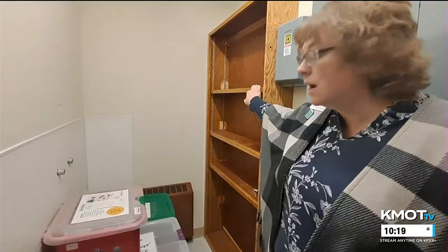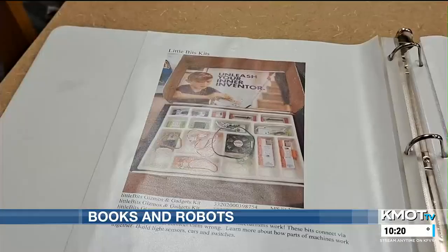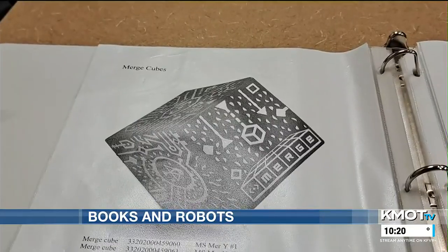The library isn't just for books. Minot Public Library has a whole catalog of unexpected items that can be checked out by anyone, even robots. Pam Carswell, teen librarian, says a lot of teenagers surprisingly borrow hotspots and CD players for audiobooks. They are all in circulation at the library.